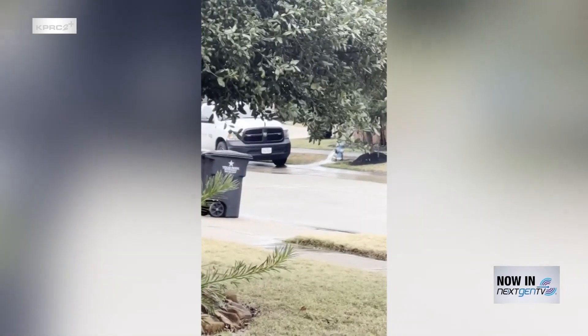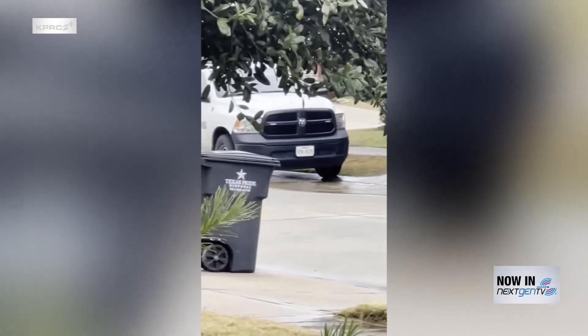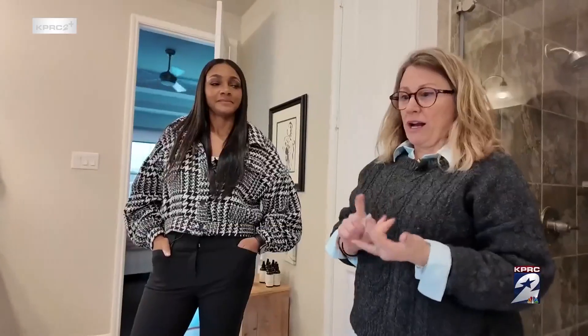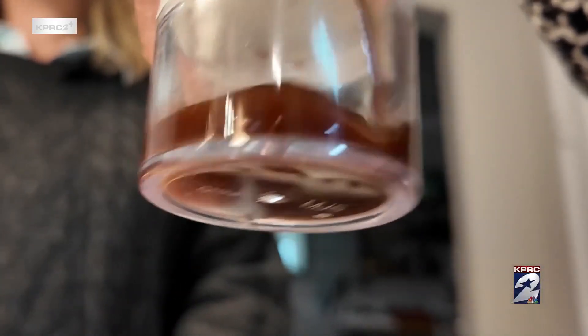Sheila captured workers flushing the pumps once again in her neighborhood, but she's frustrated, saying it's just a bandaid for a bigger issue. She wants to know why this hasn't been resolved, what needs to happen, and what the water company's plan of action is.